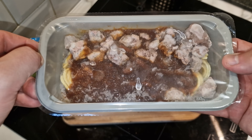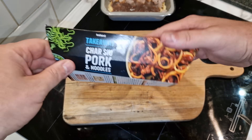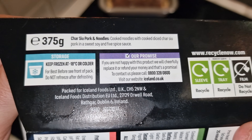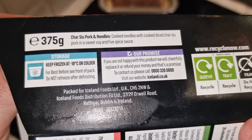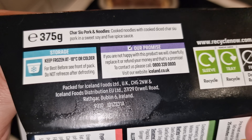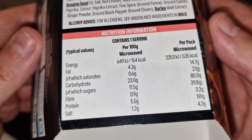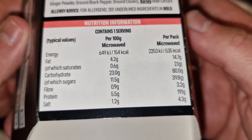Looks okay, doesn't it? We'll see if it tastes okay. The description reads: 'Char siu pork and noodles — cooked noodles with cooked diced char siu pork in a sweet soy and five spice sauce.' The five spice is the spice — I've had that before. Let's check the nutrition: 535 calories per pack, microwaved.